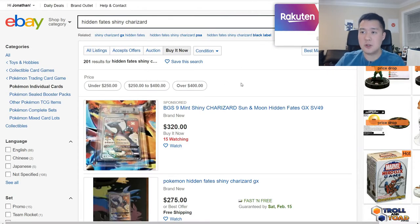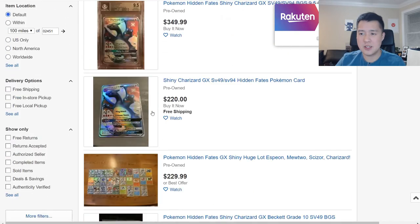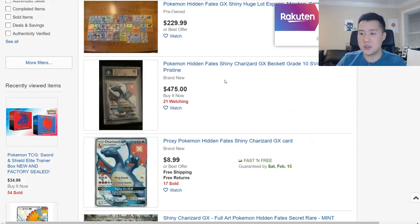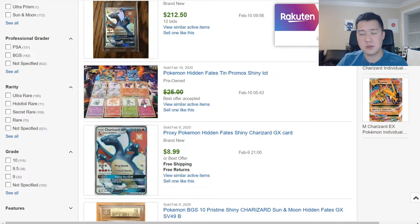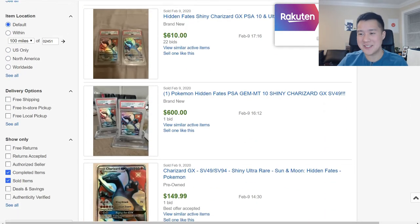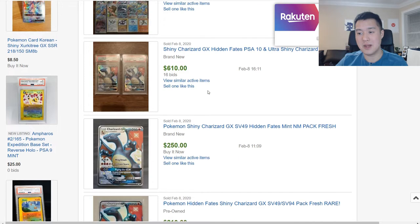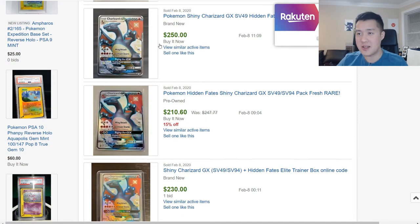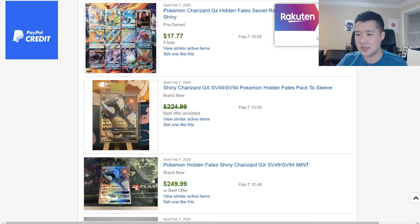Zooming in on the Hidden Fates Charizard on eBay buy-it-now listings: prices range from $220 and up, which we can mostly ignore. Looking at sold listings, a PSA 2 sold with some extra cards, still above $200. There was also a best-offer-accepted listing that appears to have gone for around $150 — so you can snag these below the apparent market price of $200. Some others sold in the $210–$250 range, higher than expected.